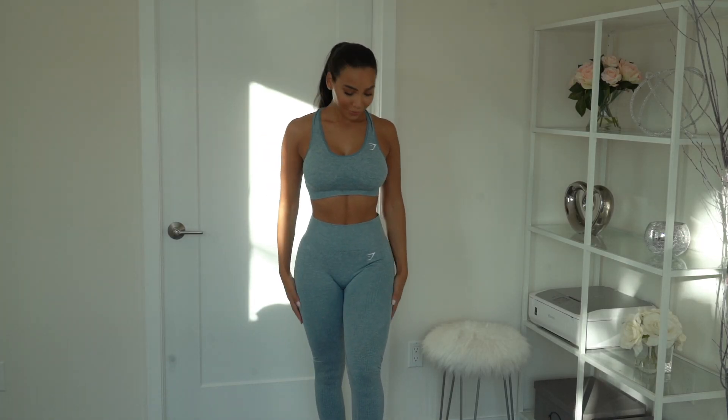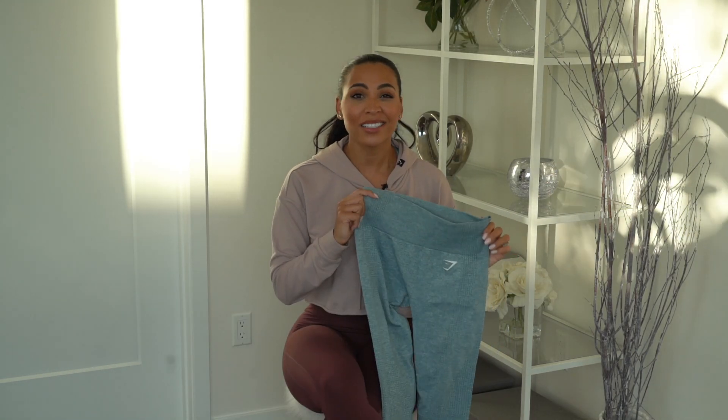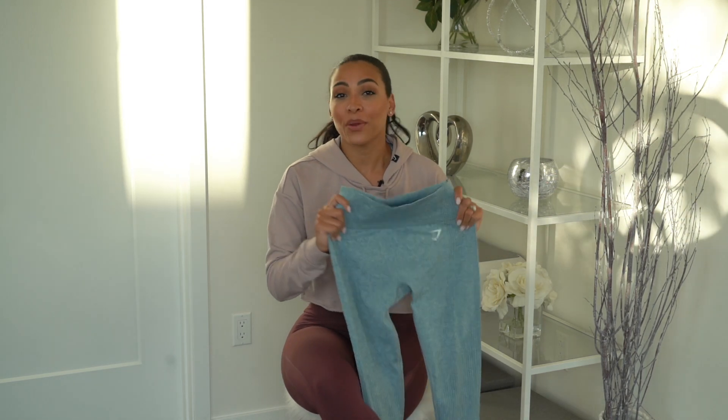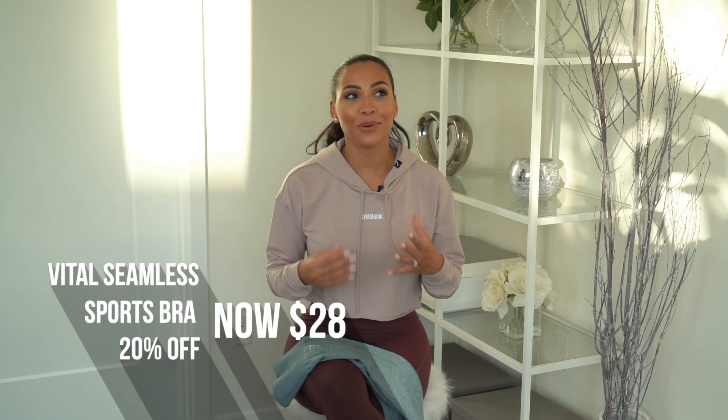The final outfit is Vital Seamless. It comes in a whole range of colors and is actually a favorite of most Gymshark fans. It's comfortable, high-waisted, and you can literally wear it for anything — yoga, legs, arms, cardio, whatever you like. It's just a really sleek design. The sports bra is low support but extremely comfortable. I actually always wear a Vital Seamless sports bra when flying because you don't want a bra digging in. It's very versatile and great to rock underneath other items.